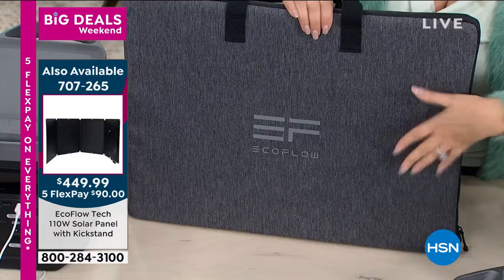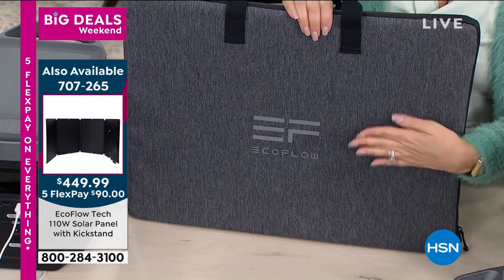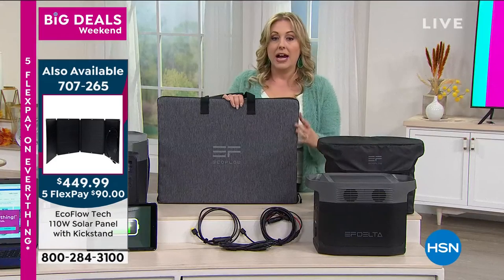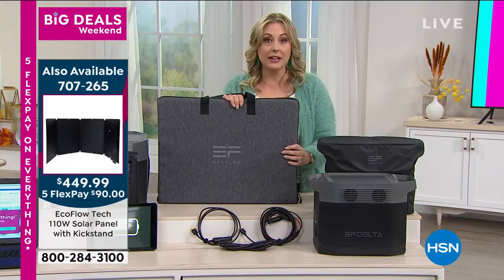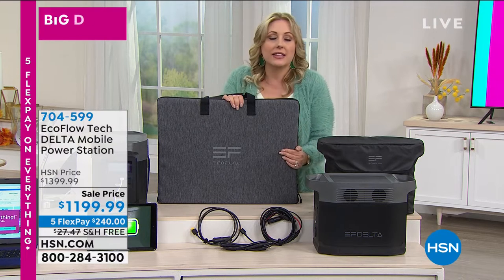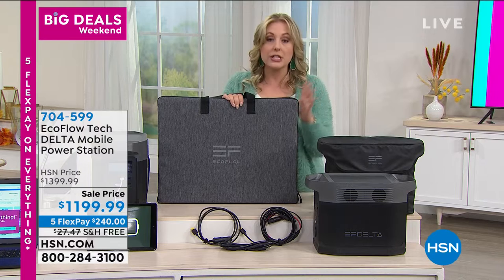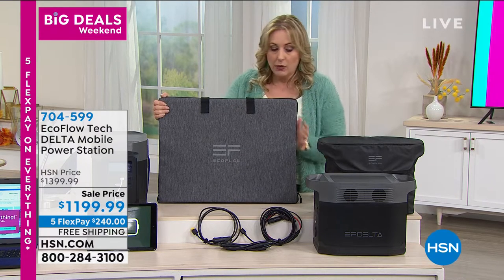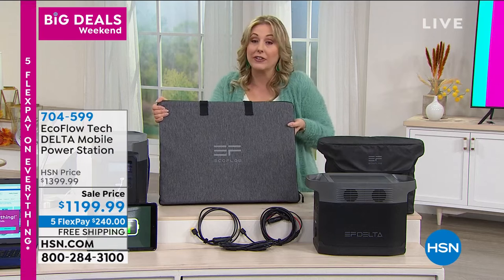The solar panel is $449.99 and goes with the EcoFlow. I have 115 available. You can get it on VIP financing and take a year to pay it off — it's less than $38 a month. I wanted to mention this because it sells out every single time; we can't even keep it in stock, and I only have 115.